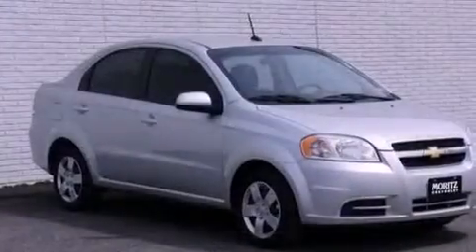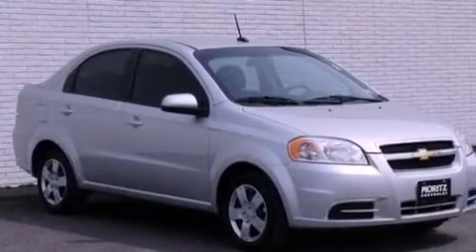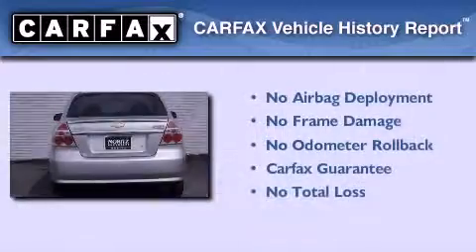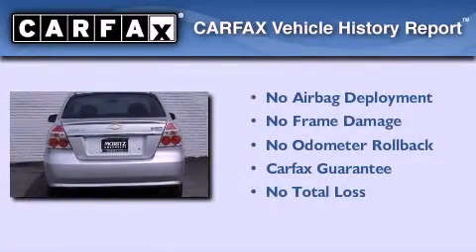Additional features include a passenger side airbag, latch ready child seat anchors, and air conditioning. This vehicle has fewer than 22,000 miles on the odometer, and it qualifies for the Carfax buyback guarantee.